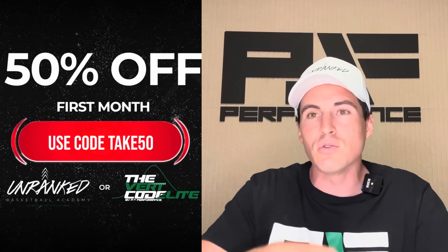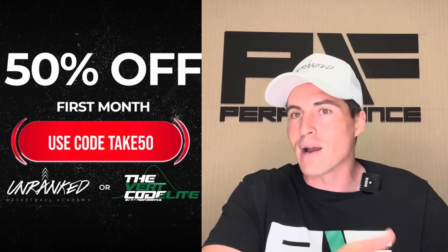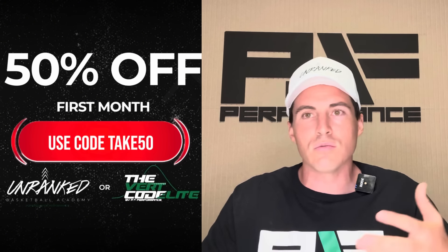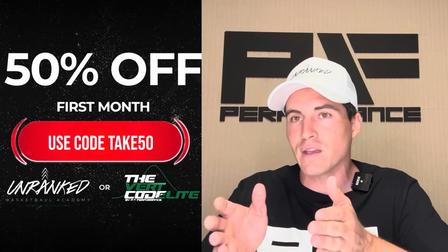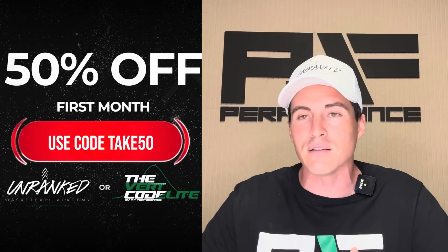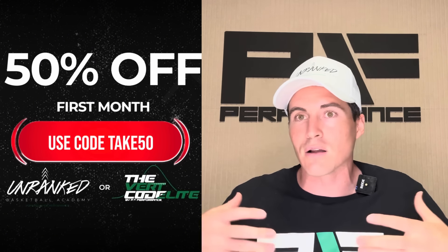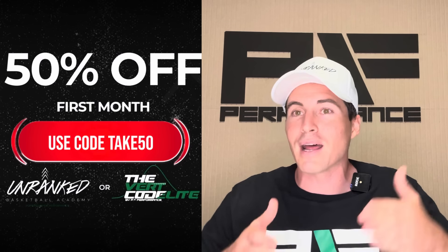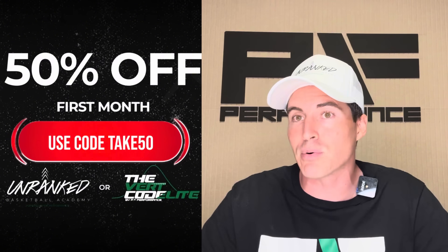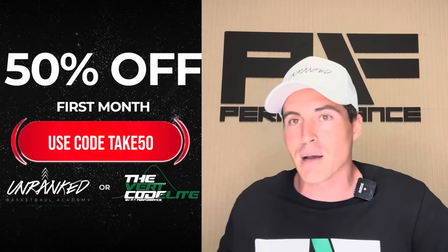The final option is the Mack McClung program — a great 12-week supplement to Vert Code or Vert Code Elite. If you've already done those programs, the Mack McClung program uses similar concepts but with a different specific exercise selection based on what Mack McClung did growing up. I've been working with Mack for a couple of years, he's gotten good results training with me but was already a freak athlete. We collaborated to put together all the regressions and progressions, and that's called the Mack McClung Jump program. Let me know if you have any questions in the comments — until next time.